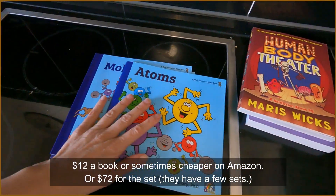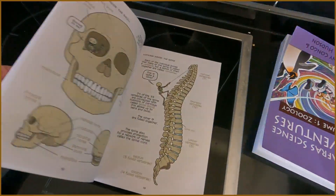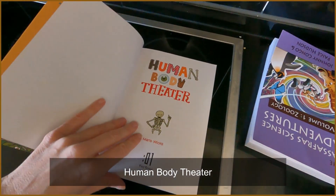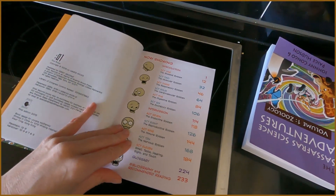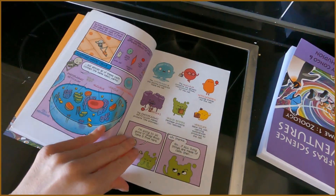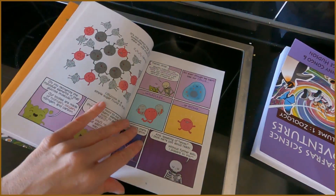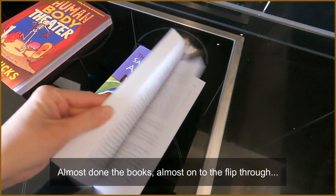This whole book line is great. Next book: Human Body Theater. I know I've talked about it before because I love it. It talks about cells — a skeleton is putting on a play, and my favorite part is when he goes to act two and says 'I got to put on my next costume' and he puts on his muscles. I just love the way they teach that stuff.